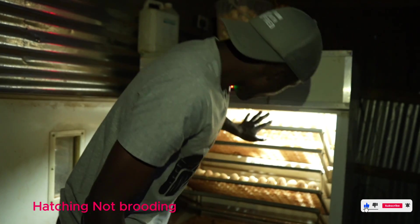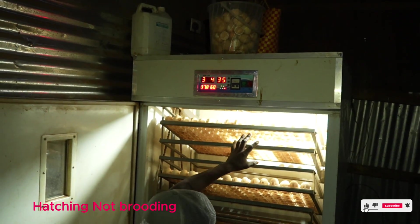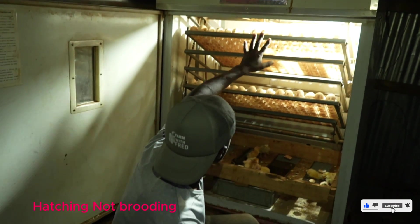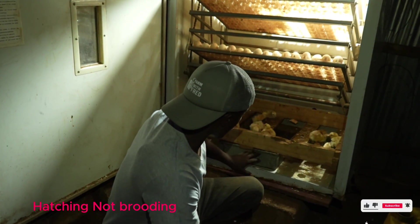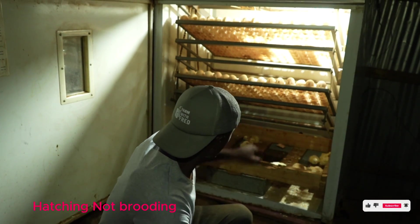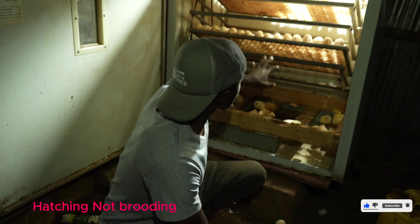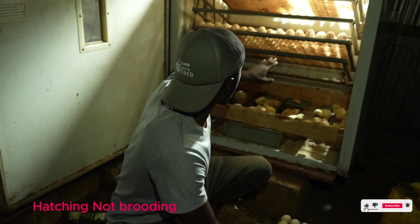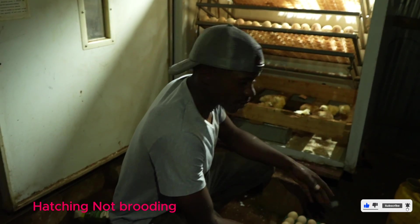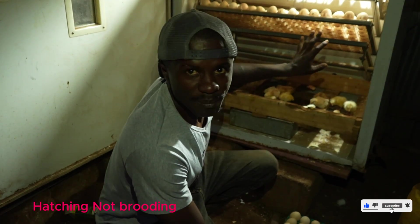The main component is a fan that modulates the temperatures inside. On the lower side, there is a water basin that modulates the humidity. So everything follows the natural brooding process — only now it is mechanized.